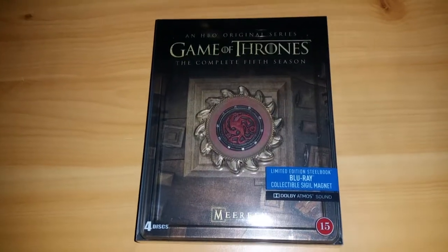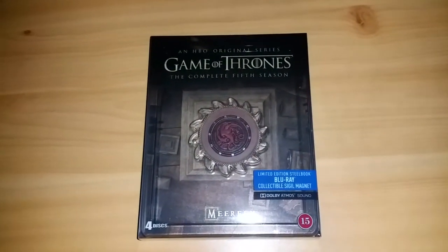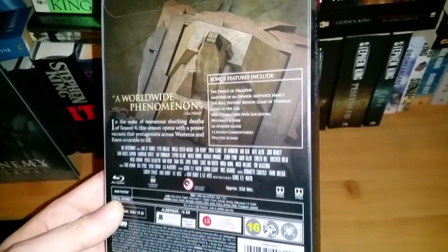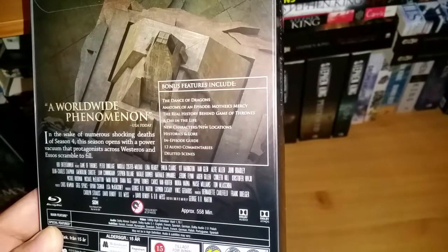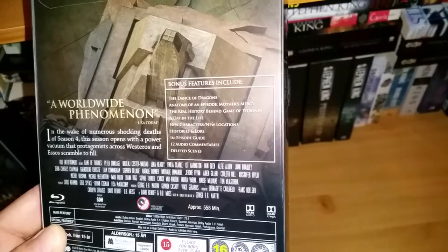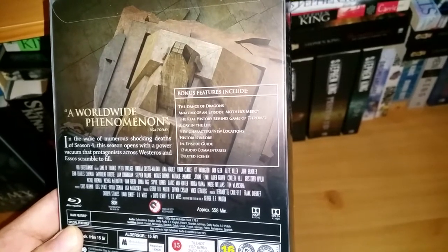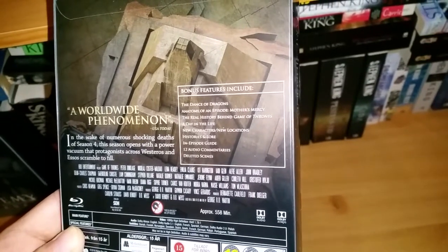City of Meereen — a very important location for Daenerys Targaryen. I have to use the light on my phone because it's getting really dark here in Sweden, so I'm going to try to aim this as well as I possibly can. Bonus features include The Dance of Dragons, Anatomy of an Episode, Mother's Mercy, The Real History Behind Game of Thrones, A Day in the Life, New Characters, New Locations, and Histories and Lore. I love those Histories and Lore — they're like animated stories that talk about the rich, vast world based on George R.R. Martin's books. Also: an In-Episode Guide, 12 audio commentaries, and deleted scenes.